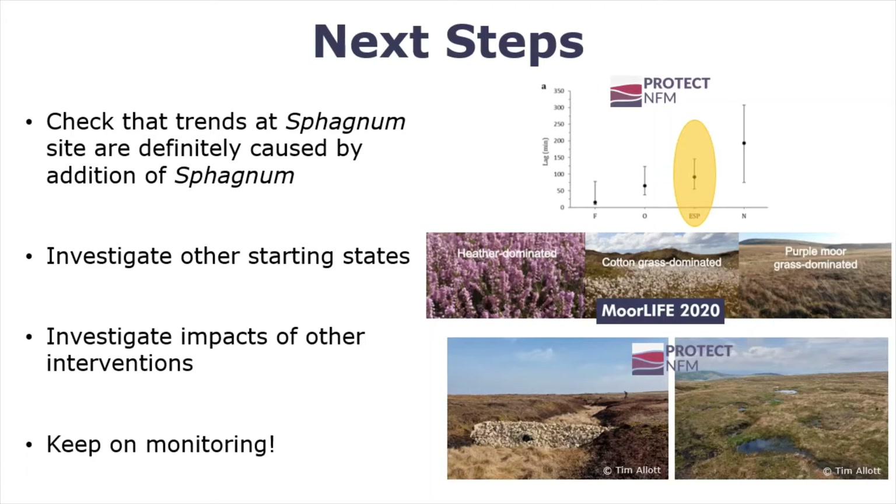There's also further work taking place as part of More Life looking at the impact of adding sphagnum to sites dominated by different species, so soon we'll have trajectories for those different starting states too. And as part of Protect, we're also looking at the impact of different types of interventions to see how they fit with our bare peat trajectories. Finally, I'd like to stress the importance of continuing to monitor and extend these trajectories to truly understand how long it will take to fully restore these damaged systems.